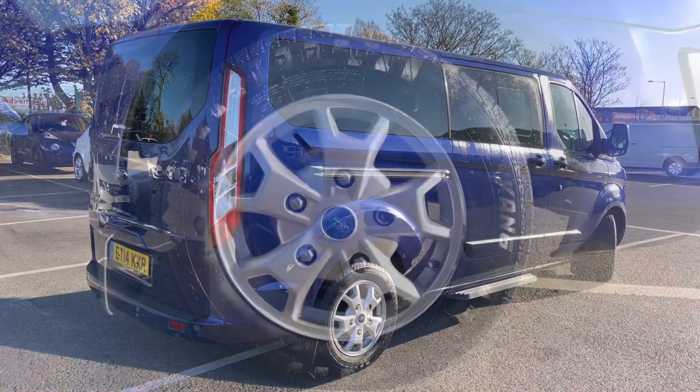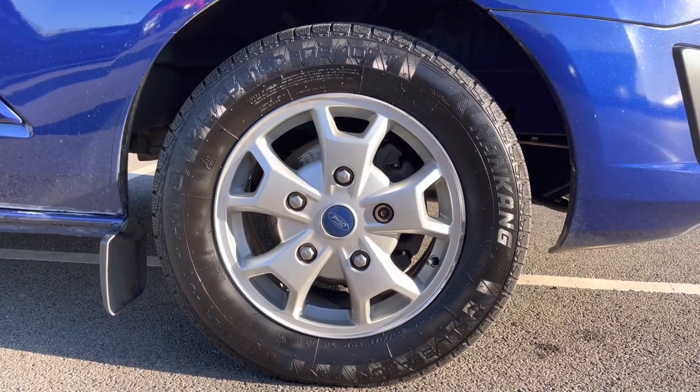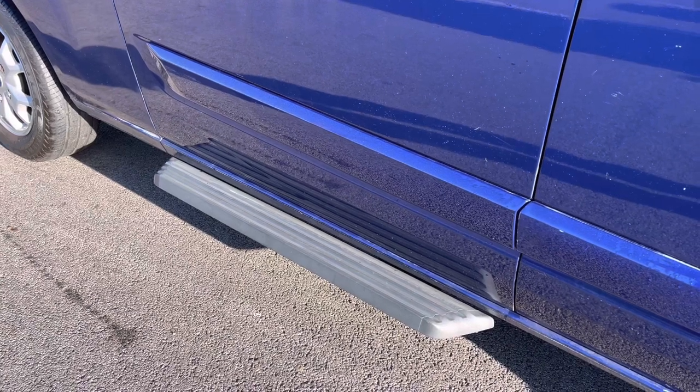Let's give you a closer look. You do get very nice 5-spoke alloy wheels for that extra stylish look. If we take a look down the side of the body, you do get side steps for those rear passengers — easy access in and out.